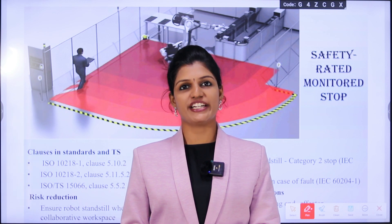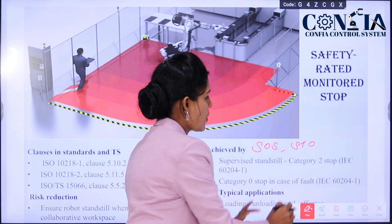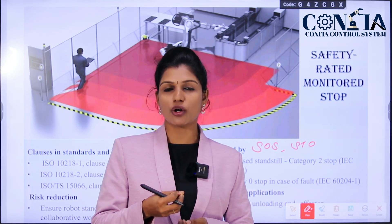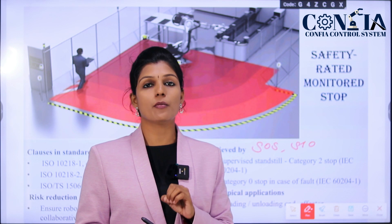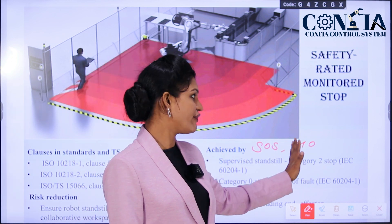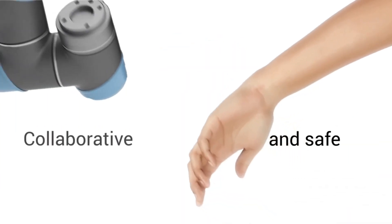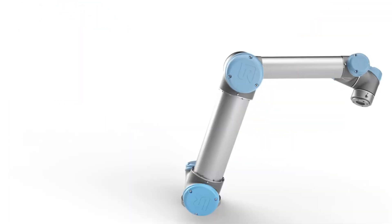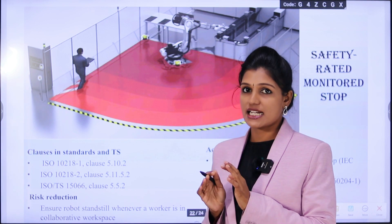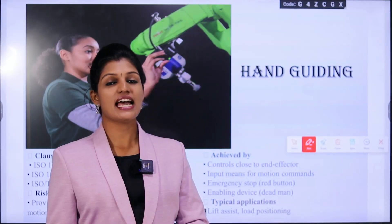The first is the safety rated monitored stop. This is achieved by the SOS or STO category. SOS means safe operating stop — the drive remains in operation, the motor provides full torque to hold the current position, and that position is monitored reliably. If not covered by SOS, it is achieved by STO, safe torque off, meaning power supply to the drive is cut off, no torque is produced, and the robot does not move. This standstill position is used for loading and unloading — for example, when an operator enters the workspace, the robot goes to standstill.